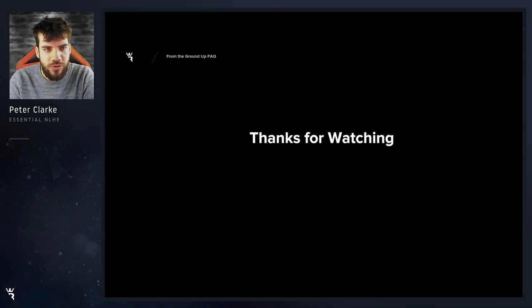Right guys, this has been Pete Clark for runatonce.com. I hope you've found this FAQ guide useful and I hope to see you on the From the Ground Up course and at runatonce on Essential videos there. Thank you for watching and bye bye for now.